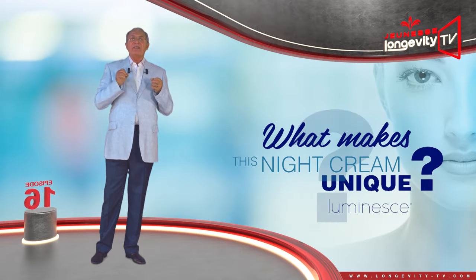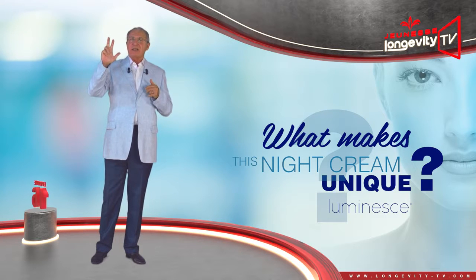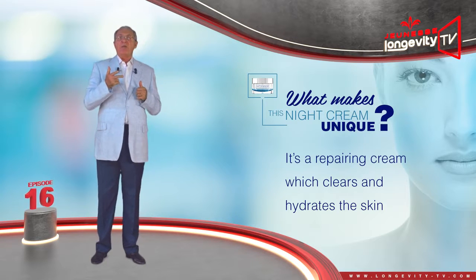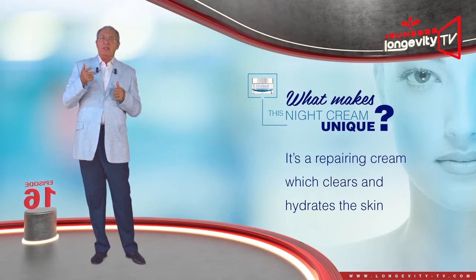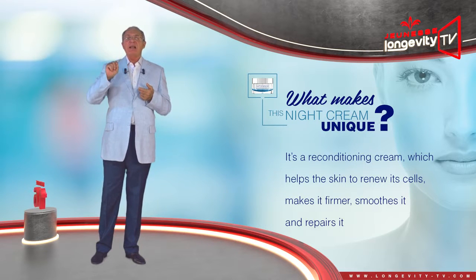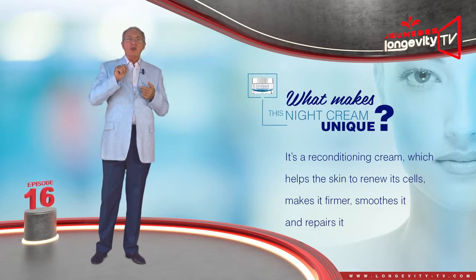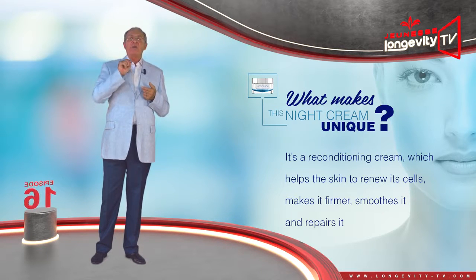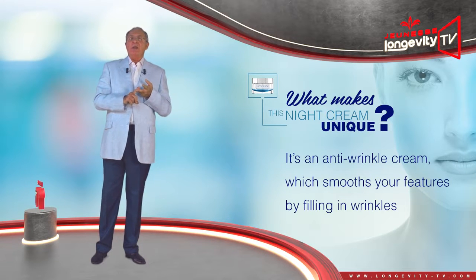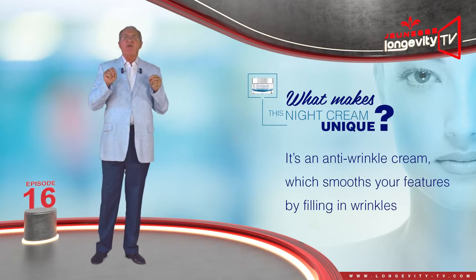What makes this night cream unique? It brings together three synergistic actions. One, it is a repairing cream which cleans and hydrates the skin. Two, it is a reconditioning cream which helps the skin to renew itself, make it firmer, soothes it, and repairs it. Three, it is an anti-wrinkle cream which smooths your features by filling its wrinkles.